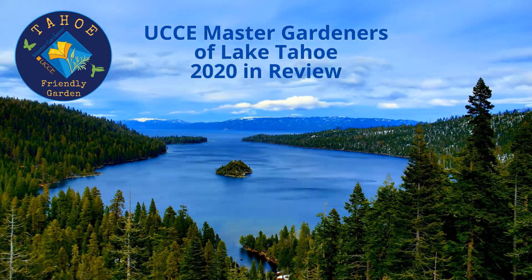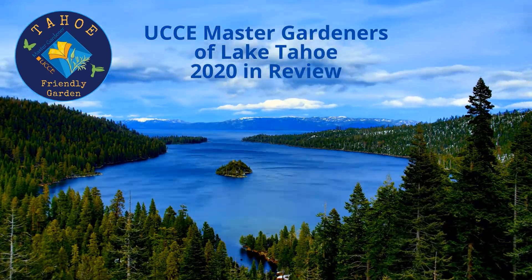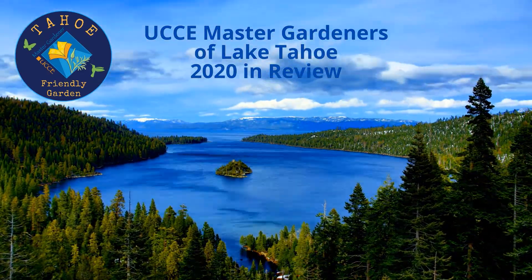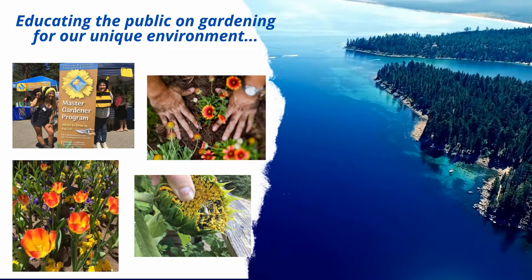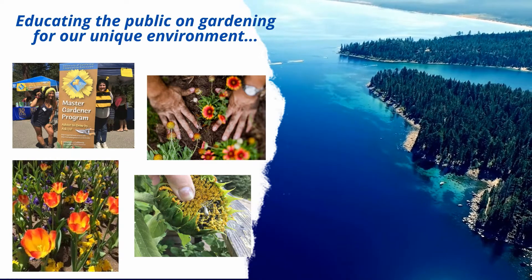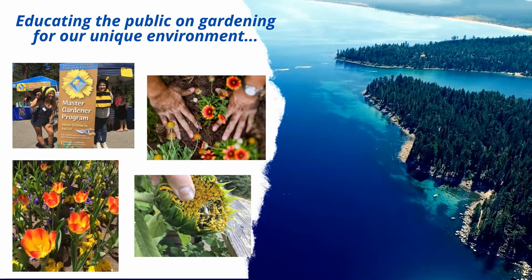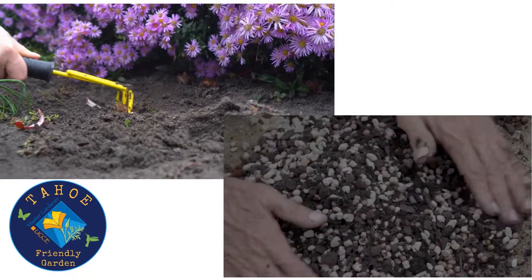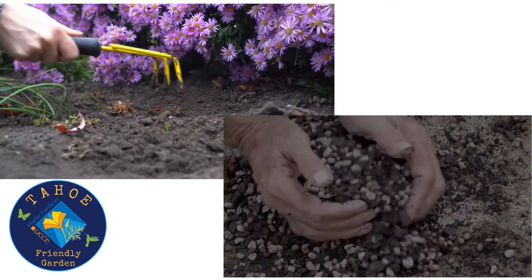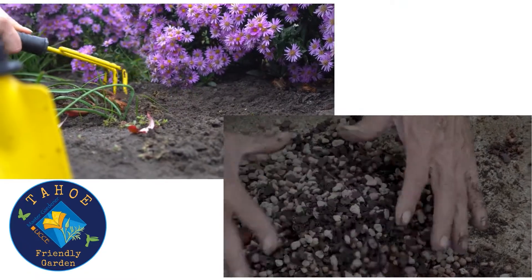Lake Tahoe has a unique and fragile environment. It is our vision that Tahoe residents live compatibly with wildlife, take the time to enjoy our beautiful gardens and landscapes by placing an emphasis on conserving water resources and ensuring our homes and neighborhoods adapt to the risk of wildfires. As Master Gardeners, it is our mission to assist Tahoe residents cultivate beautiful Tahoe-friendly gardens that both protect and enhance our natural environment.